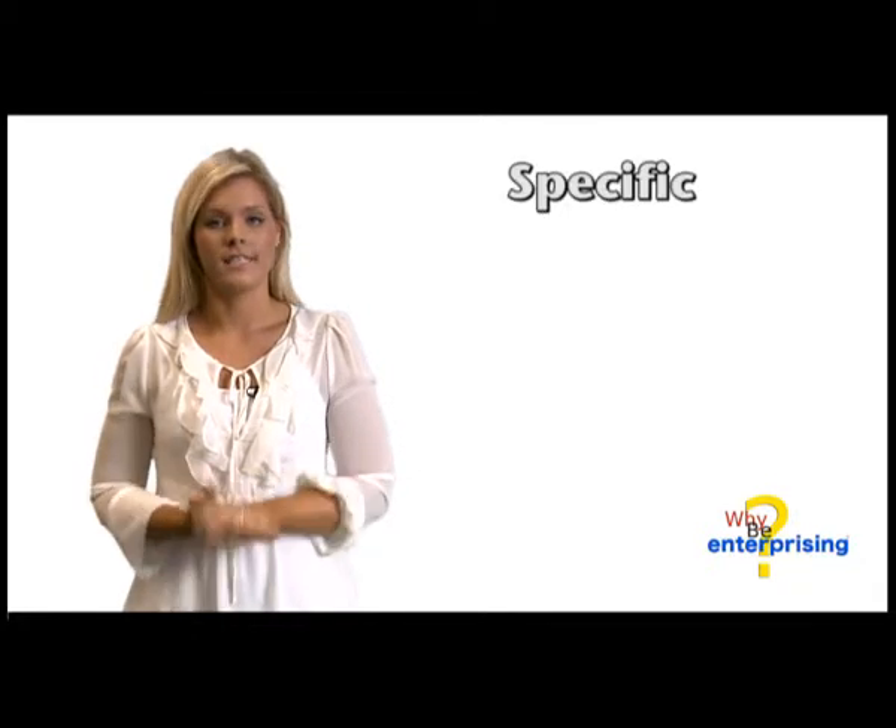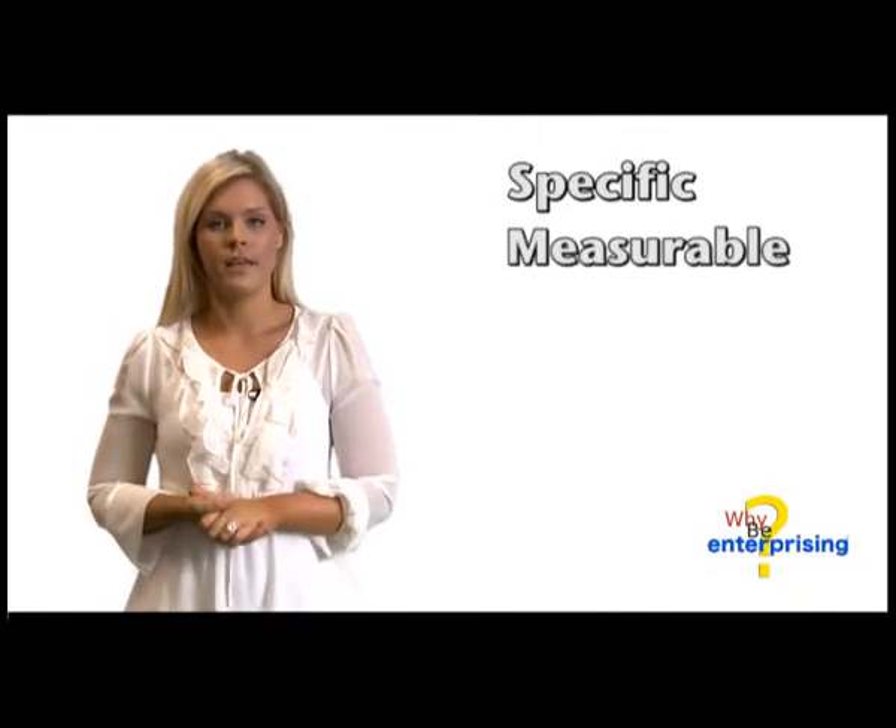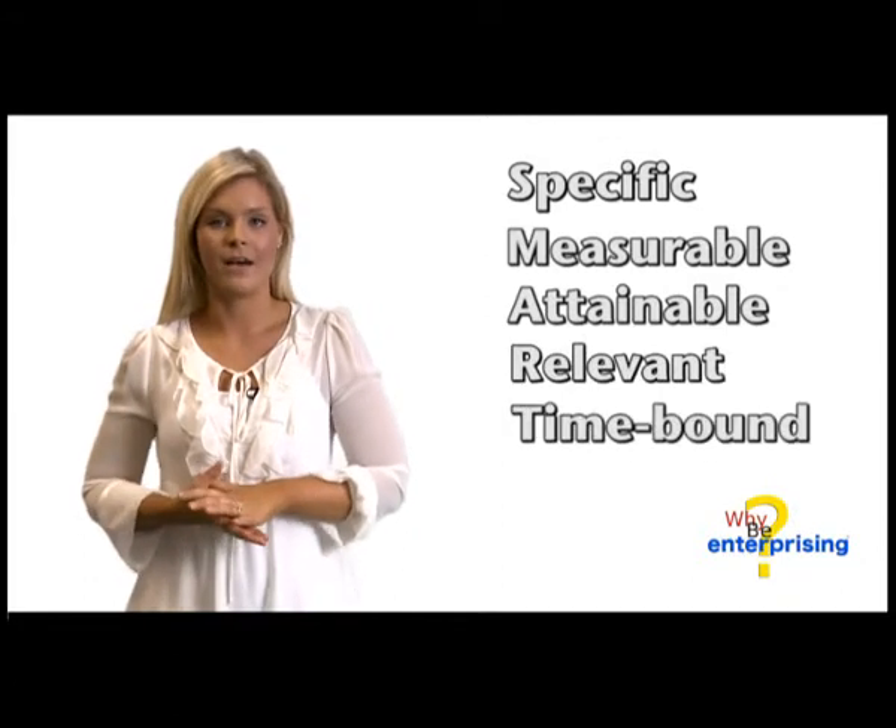SMART stands for Specific, Measurable, Attainable, Relevant, and Time-bound.